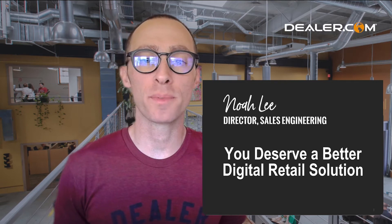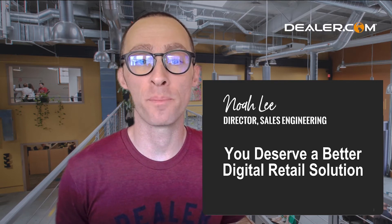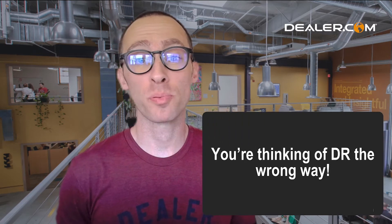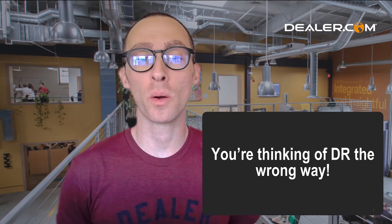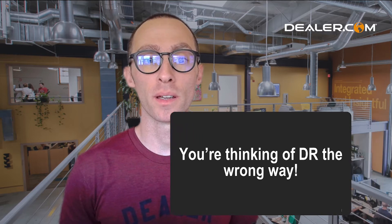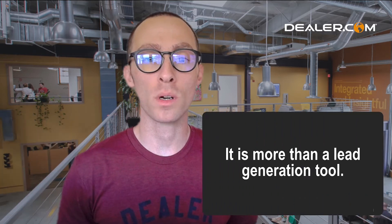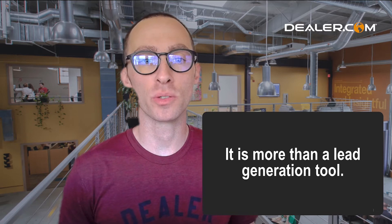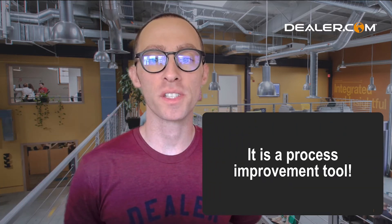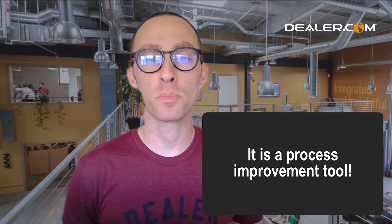Hi, I'm Noah Lee and I'm telling you that you deserve a better DR solution — and you're probably thinking of DR the wrong way. Most DR companies think of it the wrong way. It is way more than a lead generation tool. When DR is designed correctly and firing on all cylinders, it is a process improvement tool.